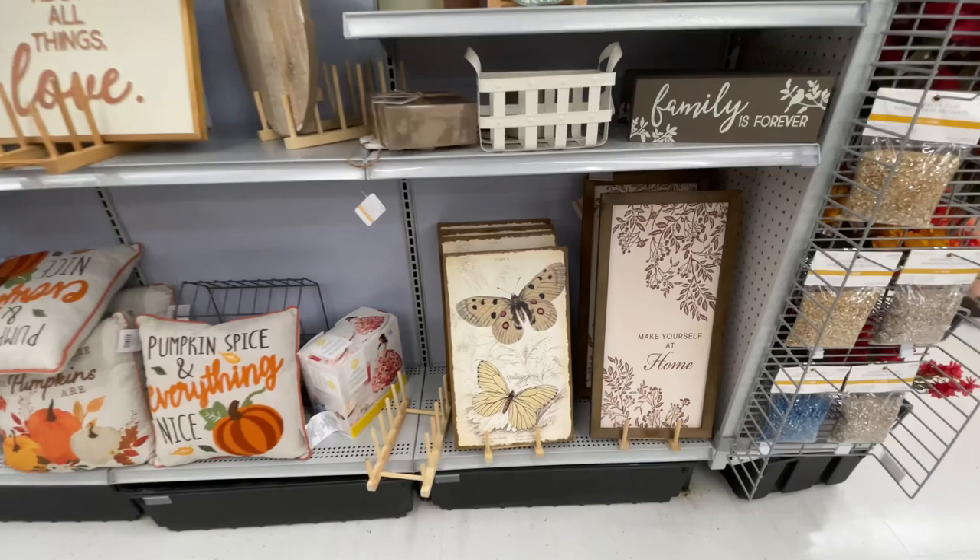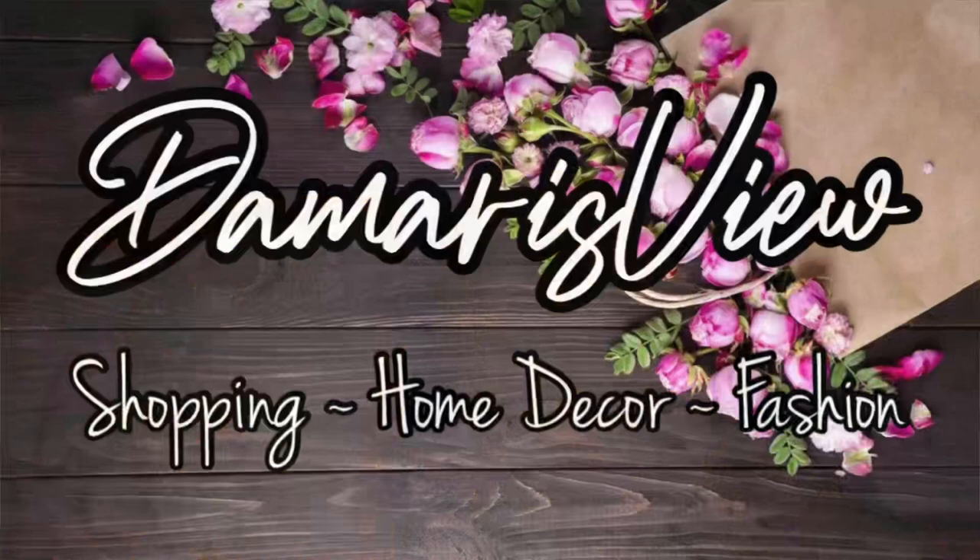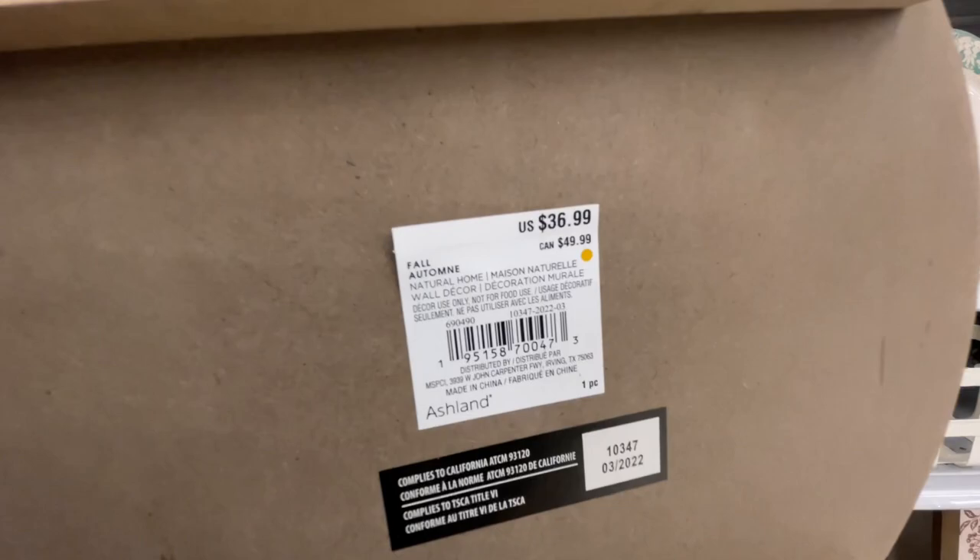Hello and welcome back to my channel. Welcome if you're new. We are at Michael's — all things fall and Halloween. Are you ready? Let's shop!